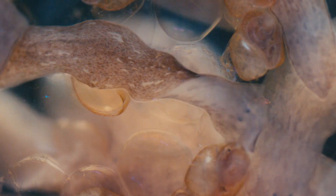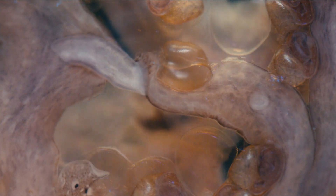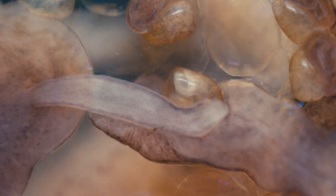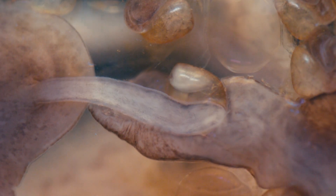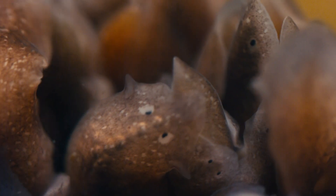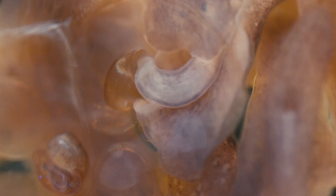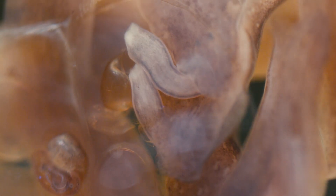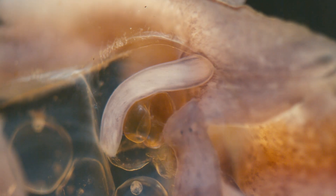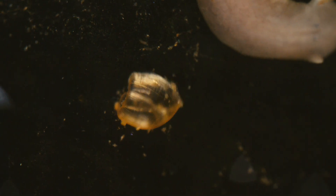The feeding frenzy begins. In the end, the only thing left behind are empty shells.